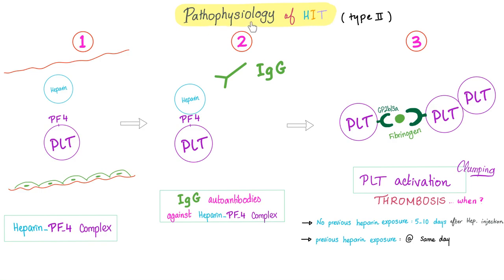Pathophysiology of HIT: heparin interacts with platelet factor 4 in about 1–5% of patients, forming the heparin–platelet factor 4 complex. This complex is foreign to the body and gets recognized by the immune system — specifically IgG. Those are IgG O2 antibodies against the heparin–platelet factor 4 complex. HIT type 2 is an immune disease. The platelets then go insane, aggregate, and fibrinogen becomes fibrin — you get thrombosis. If no previous heparin exposure, thrombosis happens 5–10 days after injection.